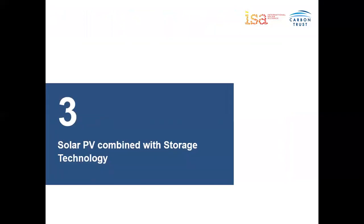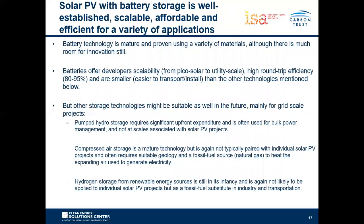We are going to look at solar PV combined with different storage technologies. Battery technology has been considered for this webinar due to it being a mature technology being deployed for a variety of applications around the world. It offers developers scalability — from single-digit kilowatt scales right up into multi-megawatt scales — and has high round-trip efficiency. Its high energy and power density allows these technologies to be deployed in fairly rural or isolated areas.